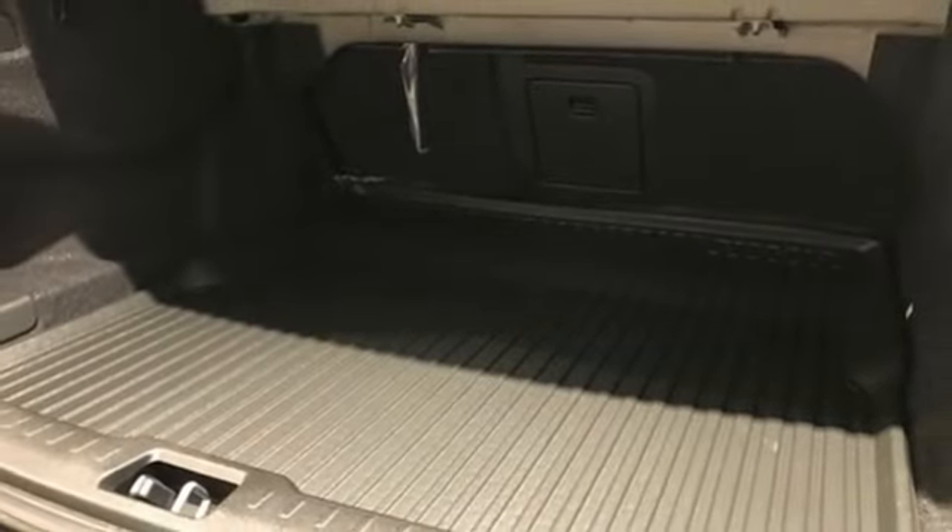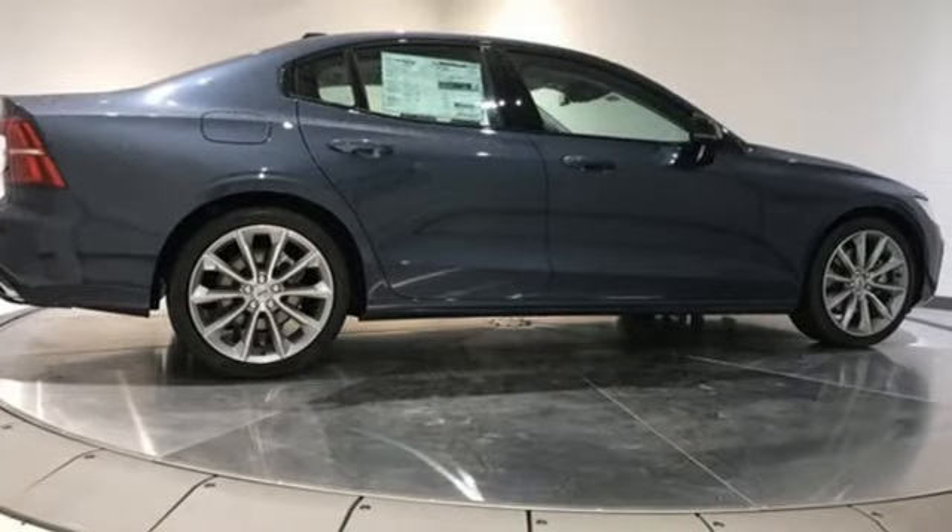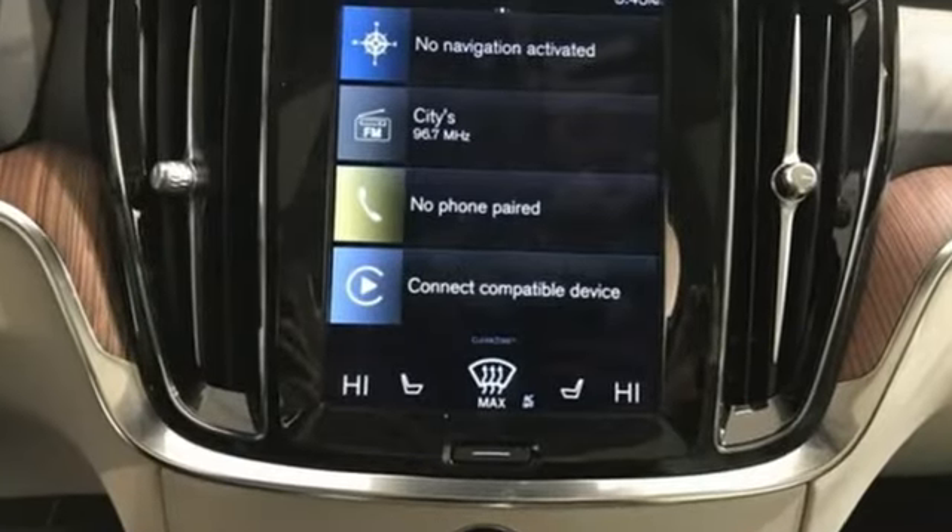Front heated bucket seats, gas pressurized shocks, rear parking sensors, and intercooled turbo inline four cylinder engine.